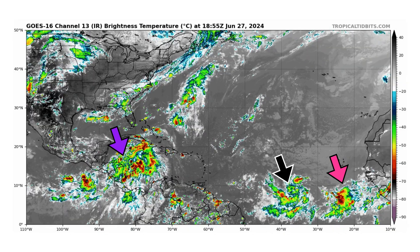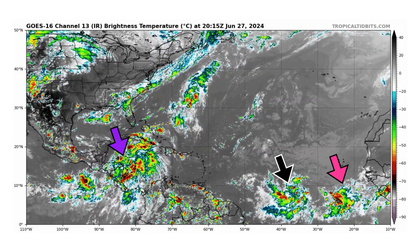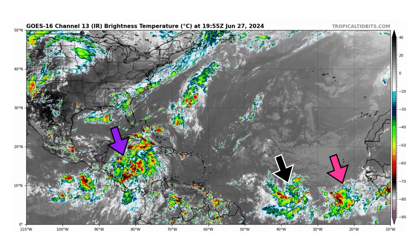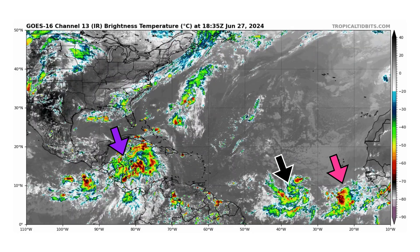We're looking at the latest satellite image of the Atlantic Basin, thanks to TropicalTippets.com, for Thursday June 27, 2024. The purple arrow is Inves 94L in the Western Caribbean, the black arrow is 95L in the middle of the main development region, and right behind it is another tropical wave in pink.